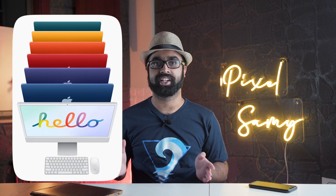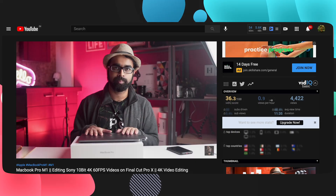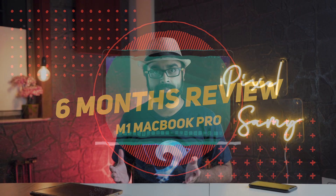What is up guys, I hope you guys are doing fine. As you all know, the M1 iMac has finally launched and everyone is doing their reviews. Since I purchased the M1 MacBook Pro back when it was released, this is the six-month review of it — what I think about it, what I feel about it, should I upgrade, and was this a good decision or not.